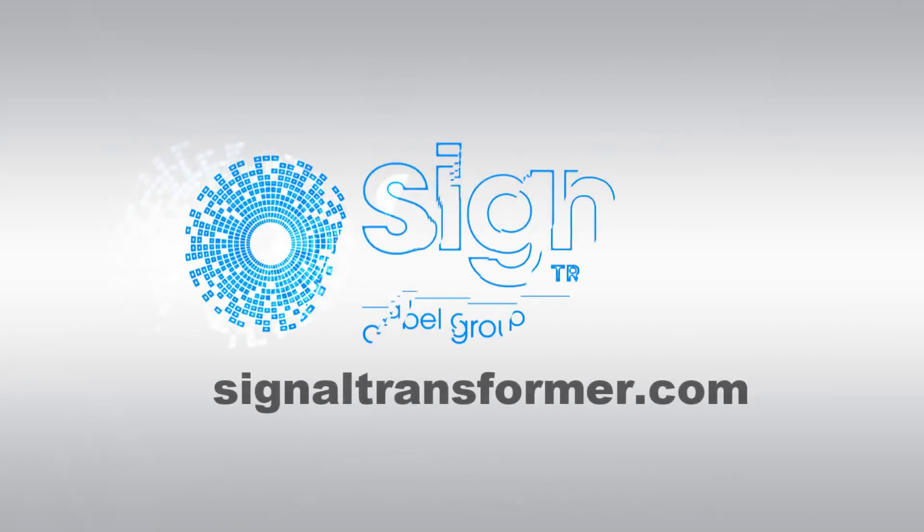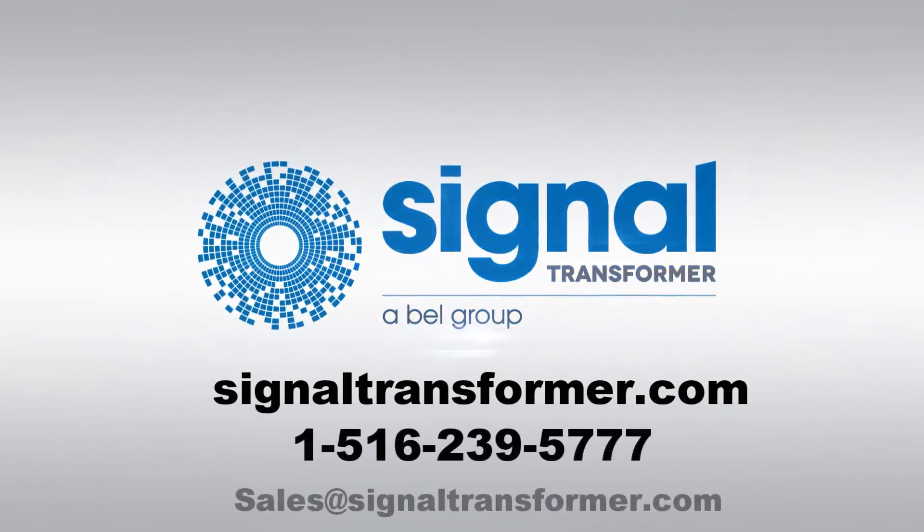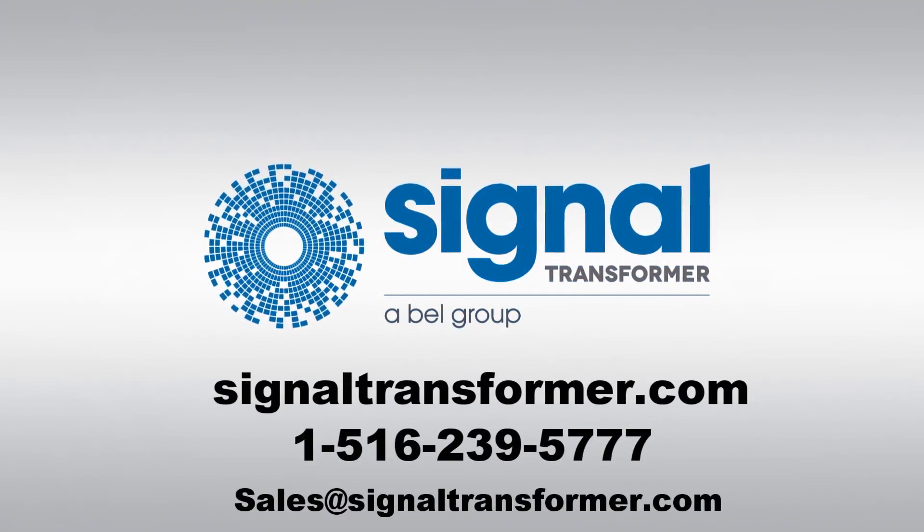Visit signaltransformer.com for more information, or better yet, give us a call or send us an email for a free evaluation of your project. Thank you.